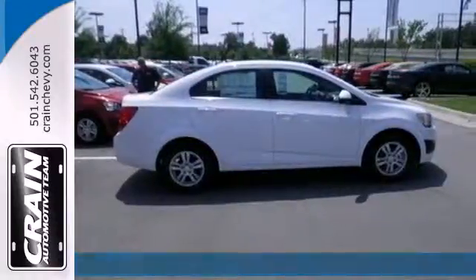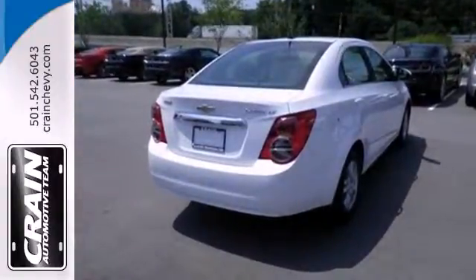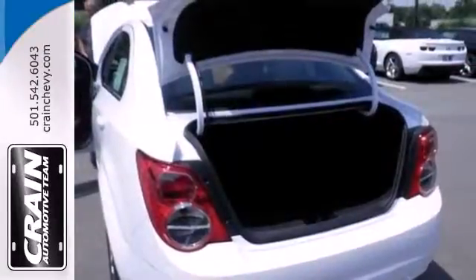The handling of this vehicle will have you excited to hit the road. This comfortable Sonic features air conditioning, stability and traction control, and a security system. Also enjoy its fully automatic headlights and steering wheel-mounted audio controls.